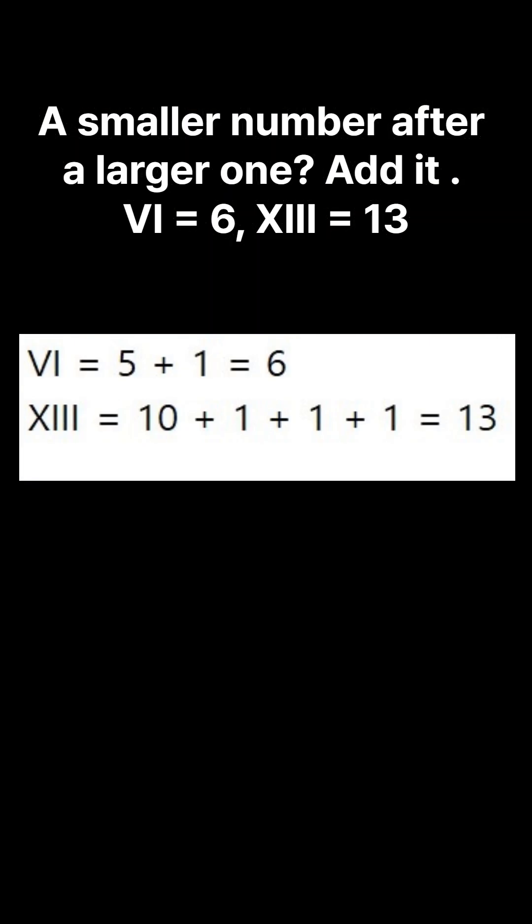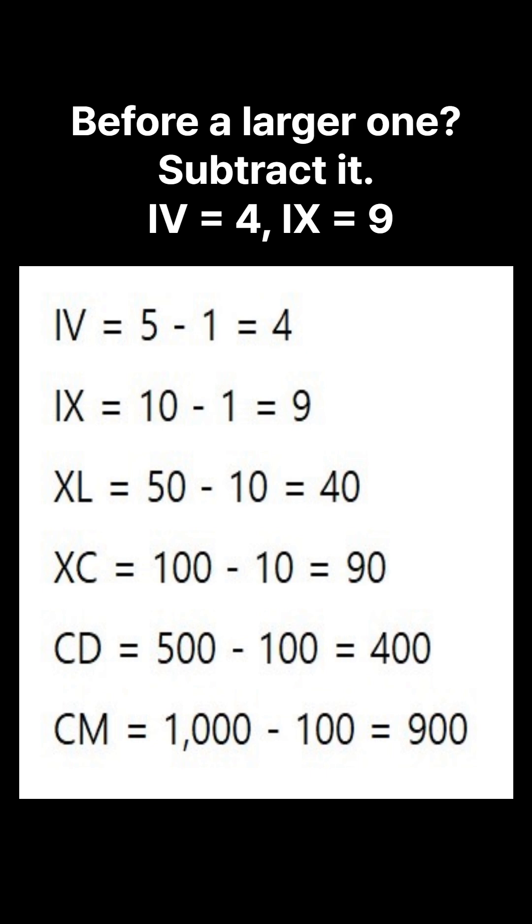A smaller number after a larger one? Add it. Before a larger one? Subtract it.